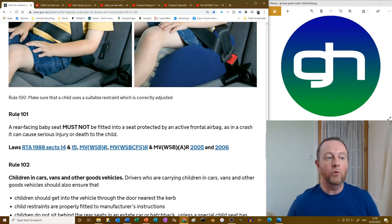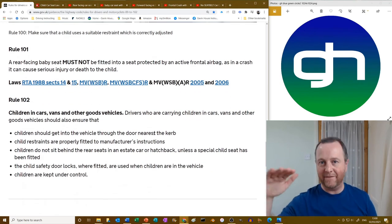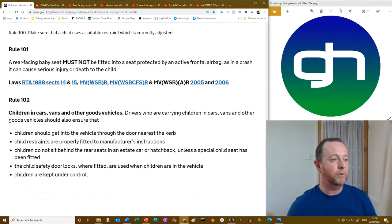Rule 101: a rear-facing baby seat must not be fitted into a seat protected by an active frontal airbag, as in a crash it can cause serious injury or death. If you've got a rearward-facing seat, it sits very close to the airbag, and if that goes off you'll see what happens.